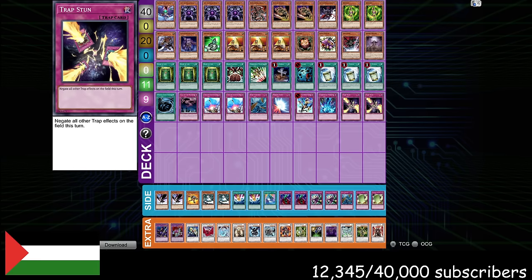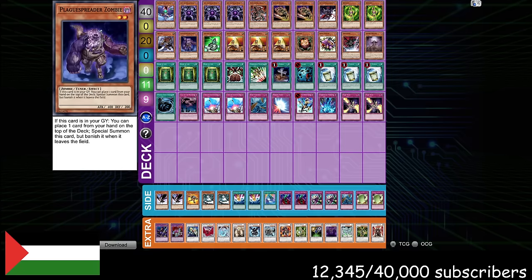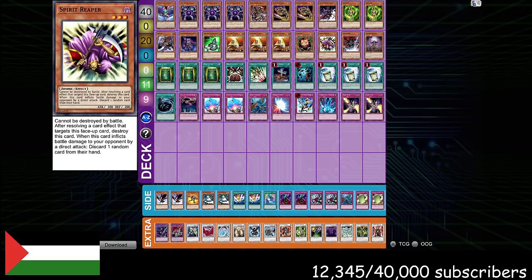The deck has a great Dragon Turbo matchup because of the way it attacks the hand. If they brick for any reason at any point, even turn one, you can Instant Fusion, normal or special summon one of your two-star tuners, and make X-Saber Urbellum and immediately lock them out of the game. You don't give Dragon Turbo the opportunity to ever get going — you immediately win the game the second they brick. Being able to attack the hand proactively is something very few decks can do in Edison Format or in Yu-Gi-Oh's history in general, and this deck does a great job of doing that.